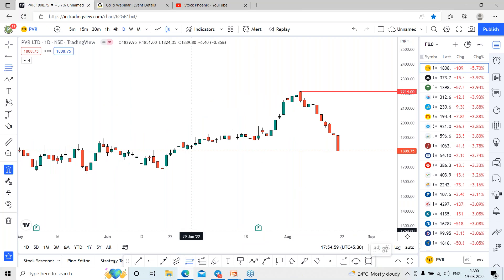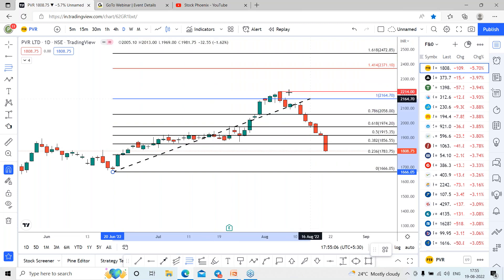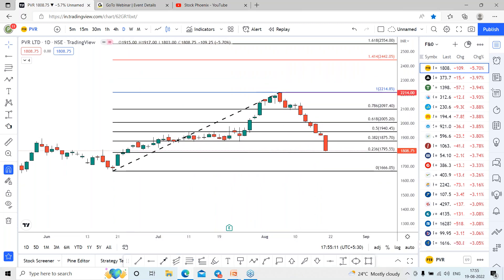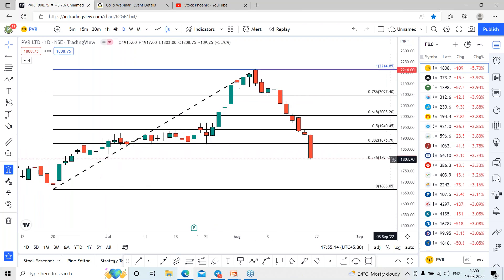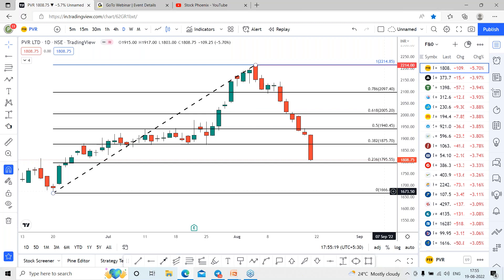Let me use the Fibonacci levels for this. For this chart, I'm using the Fibonacci retracement from the 1,666 range. The recent high is around 2,214.85. So you can see the stock is reaching towards the golden reversal range, which is around the 0.236 level — that is 1,795.55.